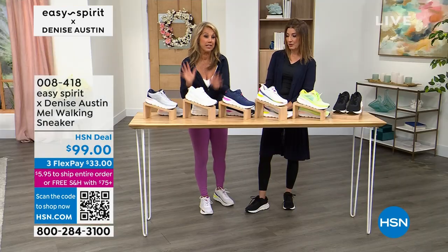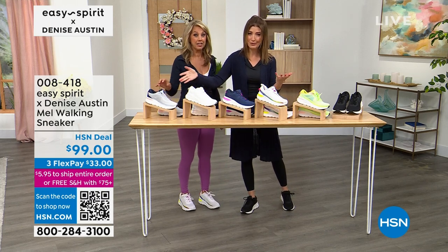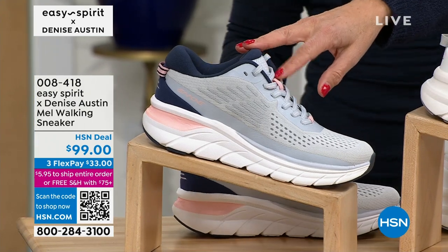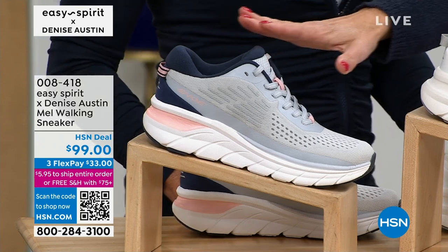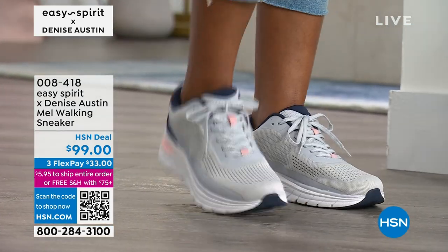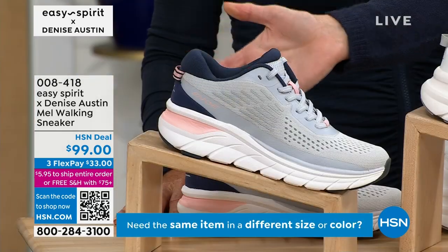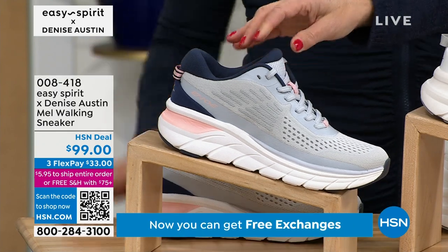You could pay hundreds for shoes that look like this, but I designed it with the Easy Spirit team to be so cute and a lot less money. Some of those designer shoes have a very similar look and they're like $200 to $300. But this is your new walking shoe — you're going to live in it, love it. If you want the lunar gray, we just lost sizes nine and 12. Go online — we have Flex Pay; you don't have to pay in full. You can get it home for $33 a month, and they come with free shipping.